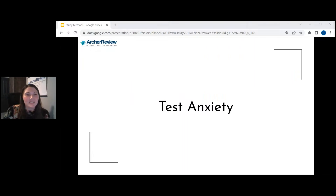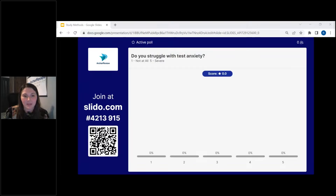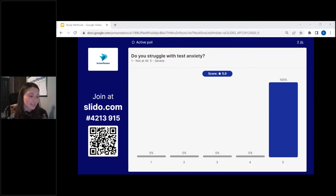Let's finish off the day talking about test anxiety. I'm curious — do you struggle with test anxiety? If you rate a one, you don't have any test anxiety at all. If you rate a five, you have pretty severe test anxiety. It looks like a lot of you guys are struggling with test anxiety — about 83% rated it severe. Fours and fives, I don't see any ones.